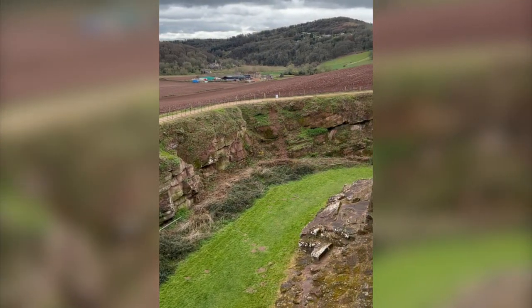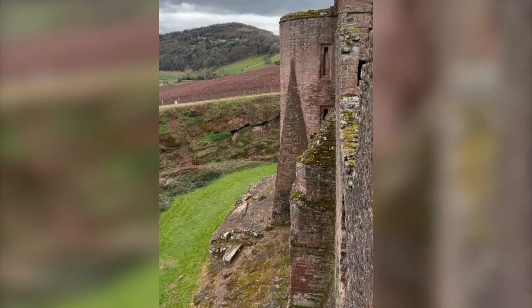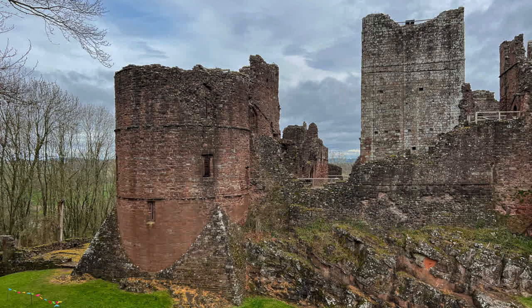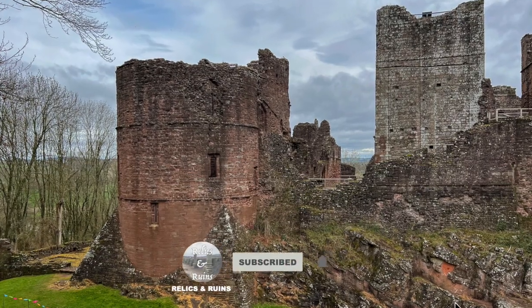Richard later found infamy as the Conqueror of Ireland and fought with Henry II in Normandy. When he died in 1176, the castle passed to the crown as his two children were too young to inherit it.